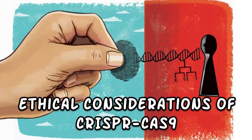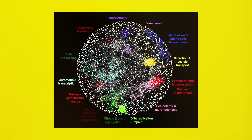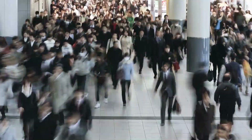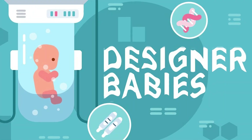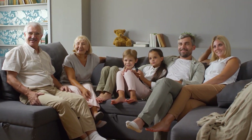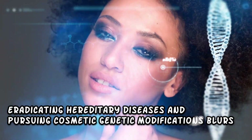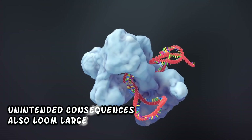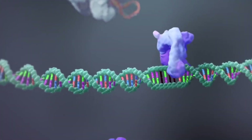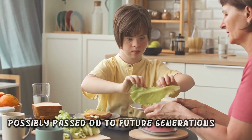The rapid evolution of CRISPR-Cas9 brings with it a profound responsibility. As its power to reshape the genetic landscape becomes increasingly evident, a host of ethical dilemmas emerge. One of the most contentious topics is the concept of designer babies — the prospect of intentionally selecting and enhancing specific genetic traits raises concerns about societal inequality, as access to such technologies could exacerbate divisions based on economic means. The line between eradicating hereditary diseases and pursuing cosmetic genetic modifications blurs, necessitating careful examination.